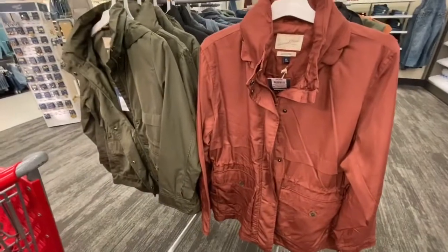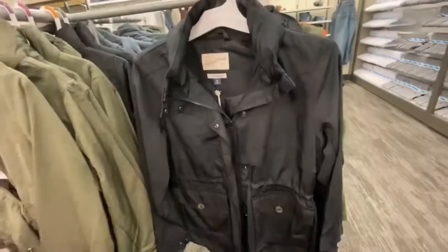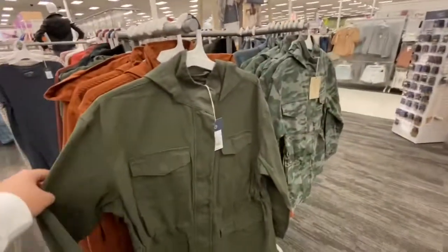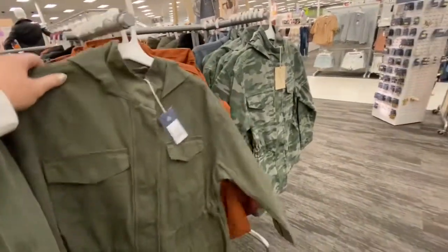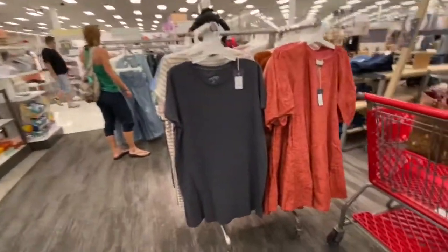So they have these fall jackets, and they have this rust color, they have black, they have an army green, and then on this side they have this orange color, like a burnt orange and a camo. Those are super cute for fall.